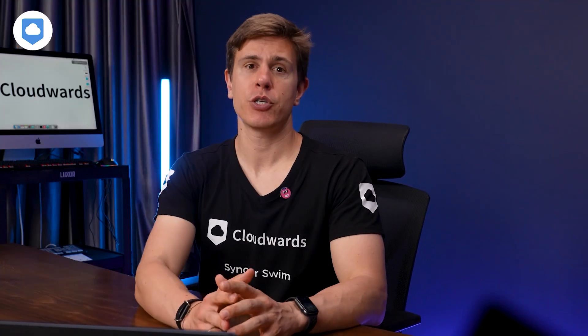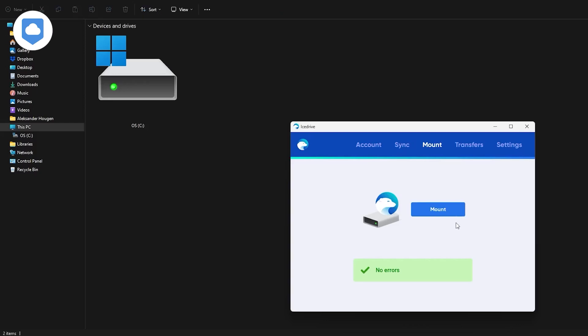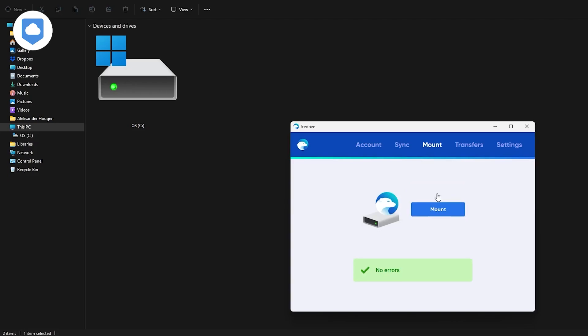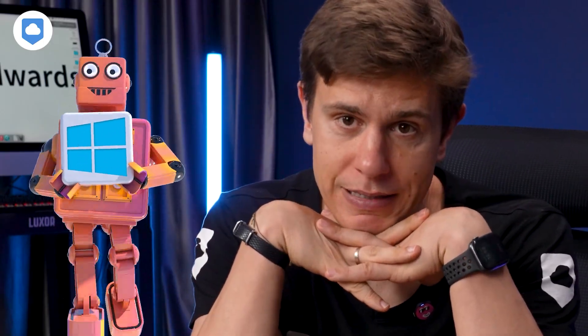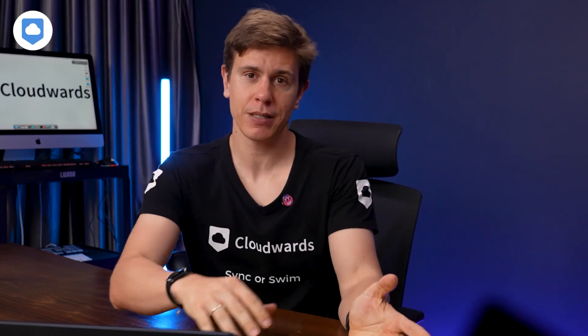On the desktop, the standout feature is the virtual drive functionality available on Windows. This feature allows you to mount your cloud storage as a virtual drive on your computer — it works like an external hard drive but without taking up any physical space. You can access your files directly from the cloud as if they were stored locally, which is super convenient for managing large amounts of data without clogging up your hard drive. Sadly, this feature is currently only available on Windows devices, so as a macOS user, I have to resort to an alternative like pCloud to access a similar feature — for now, at least.